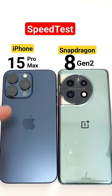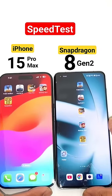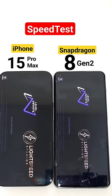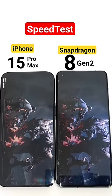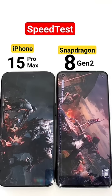It's the OnePlus 11 versus iPhone 15 Pro Max — Snapdragon 8 Gen 2 versus Apple's A17 Pro Bionic chipset. This is the first game in the speed test: PUBG Mobile. The Snapdragon 8 Gen 2 did open slightly faster than the iPhone 15 Pro Max, and both phones are connected to the same Wi-Fi network.